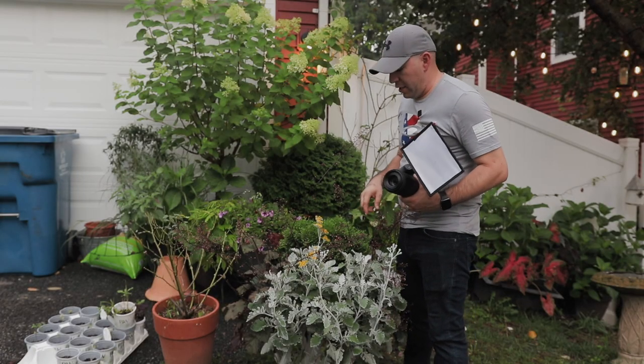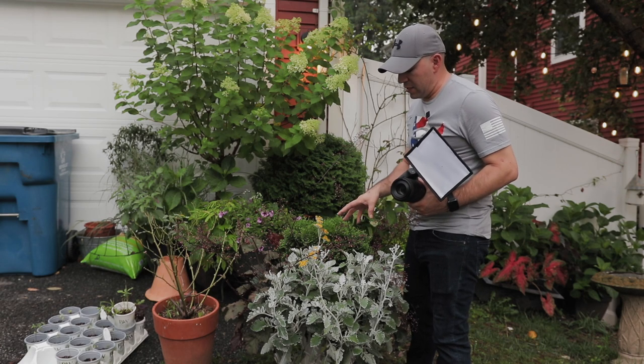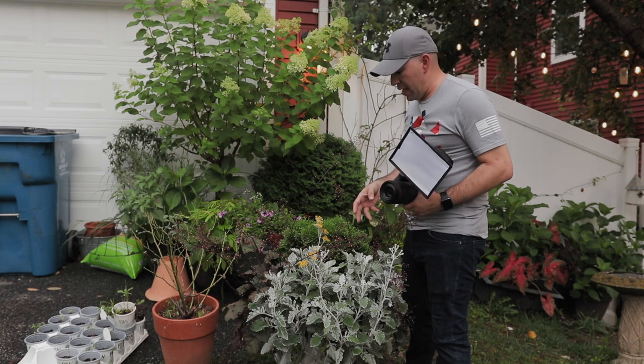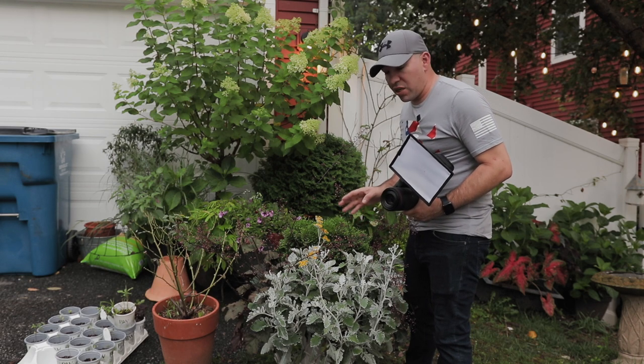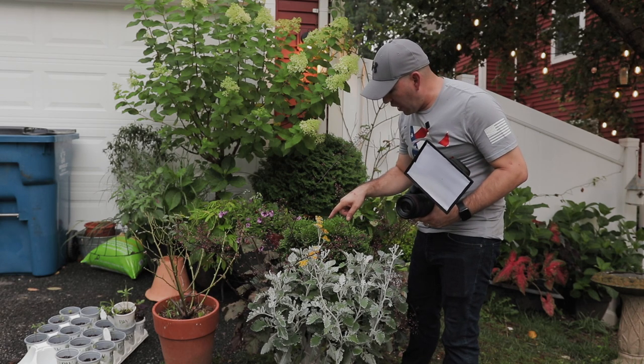Walking out here I saw this dusty miller and I'm not sure how many people have actually seen a dusty miller bloom, but it has a beautiful yellow flower. There were some insects on here that I was trying to get for you guys, but they've all since gone. So I'm just going to take a photo of the dusty miller flower so you guys can see what it actually looks like before it's blooming and right as it's blooming.